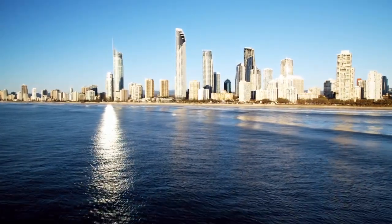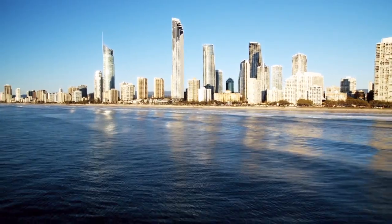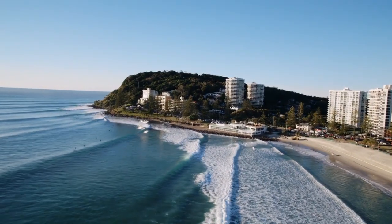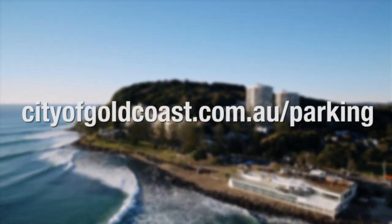Over the coming months we will be introducing even more features to make it easier to park, including paying by smartphone and our new parking app to help you find a space using real-time availability. Find out more at cityofgoldcoast.com.au/park.